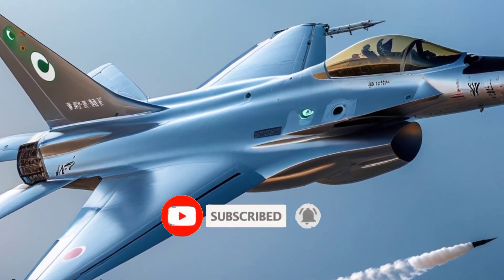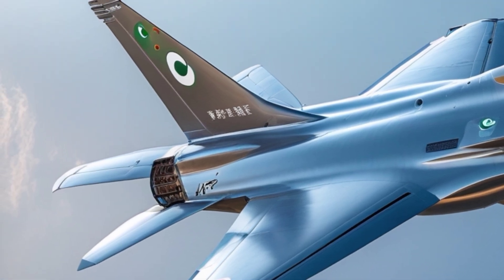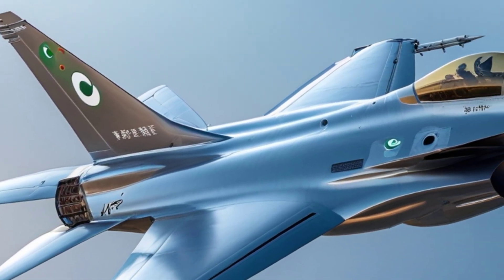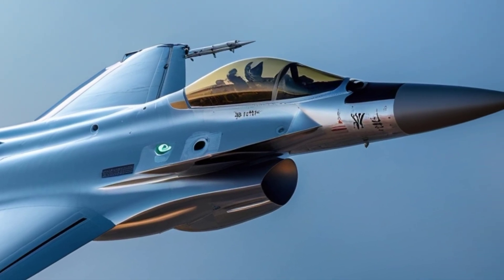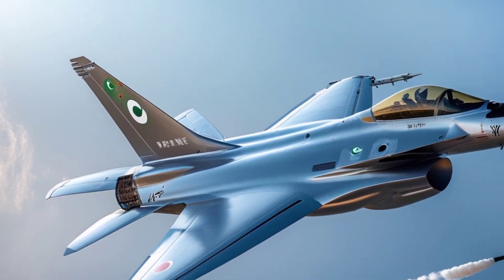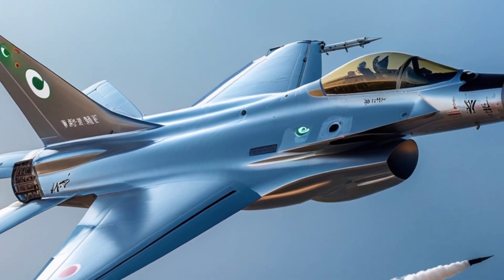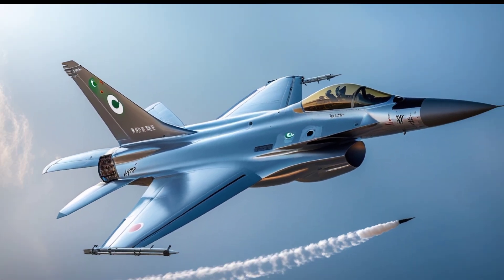In summary, the 2025 Chengdu J-10C fighter jet symbolizes China's rapid progress in military aviation. With powerful engines, sophisticated electronics, and a deadly array of weapons, it offers a modern combat solution capable of challenging even fifth-generation threats in specific scenarios. Its continued evolution will be closely watched by military analysts and air forces worldwide.